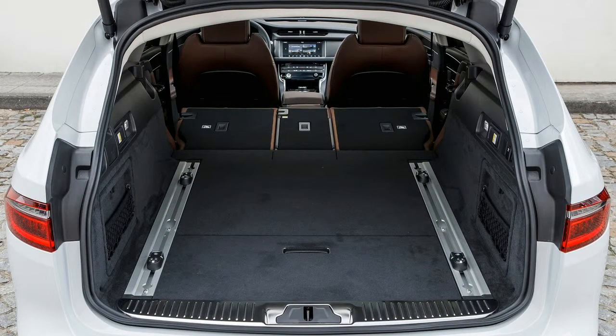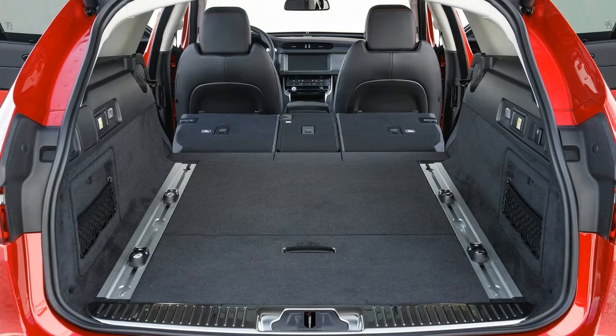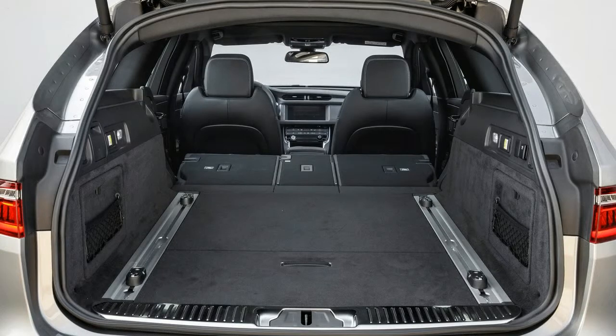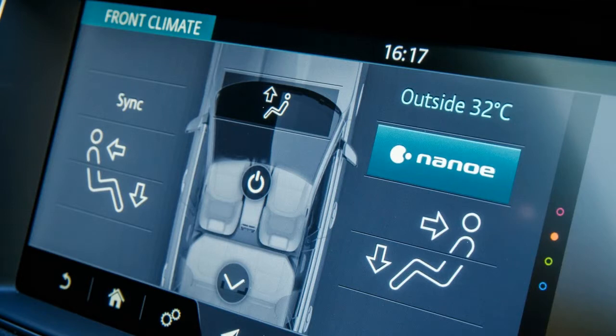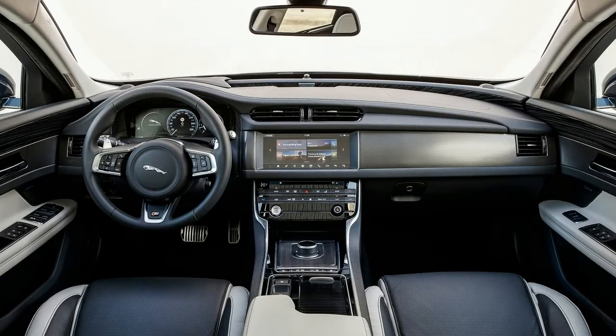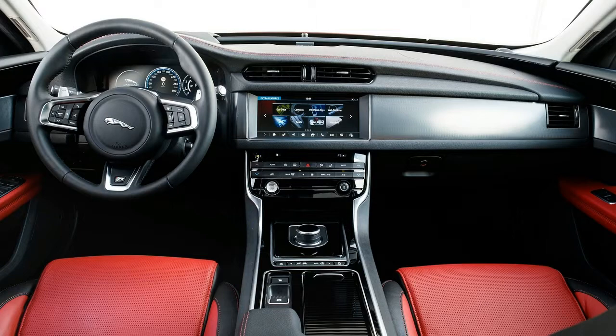That's selling it short. The new XF Sportbrake is the first wagon Jaguar has offered in the US since the X-Type Sport wagon was discontinued in 2009. A load-lugging variant of the previous generation XF was launched in Europe in 2012, but as it was not available with all-wheel drive, Jaguar Land Rover North America declined to take it — because many of America's loyal cadre of premium wagon enthusiasts live in the weather-challenged Northeast or Northwest, where all-wheel drive is a must.